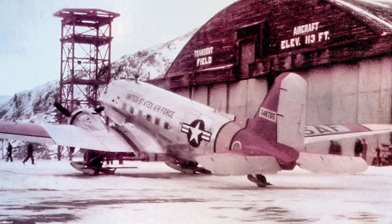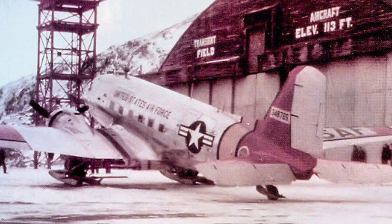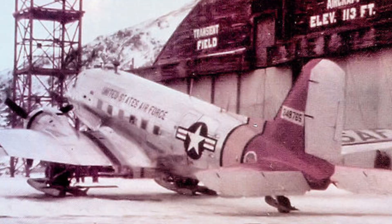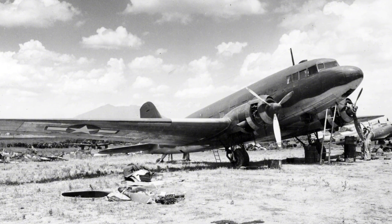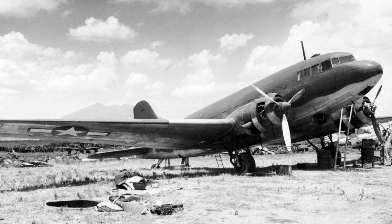Look at the production numbers to understand the scale. Douglas only built 607 civilian DC-3s before and during the war, but military variants like the C-47 and C-53 pushed the total past 16,000 aircraft. The Soviet Union built nearly 5,000 copies under license as the Lisunov Li-2, and Japan manufactured their own version called the L-2D. Very few aircraft in history had been built in these quantities and then stayed in service for decades afterwards.